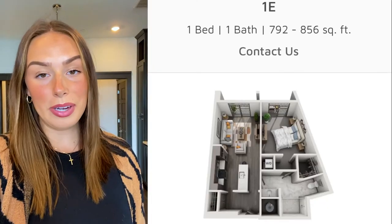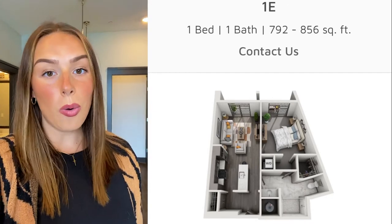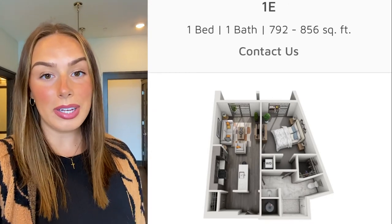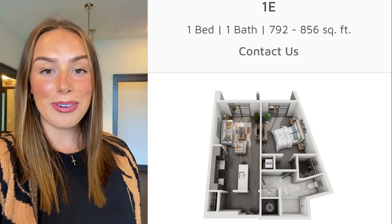Our 1E is a very rare floor plan here at Capitol View. But if you are interested in seeing some of our other floor plans, or figuring out when we have availability in this particular one, then give us a call and let us know, or head over to residencesatcapitalview.com for more information.